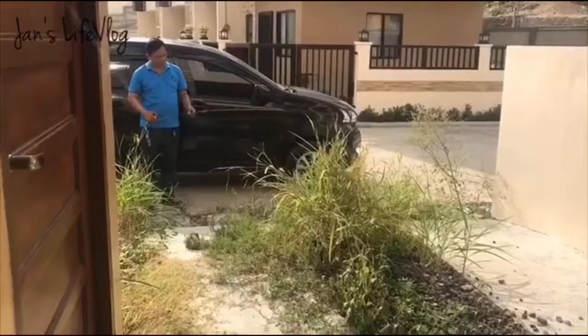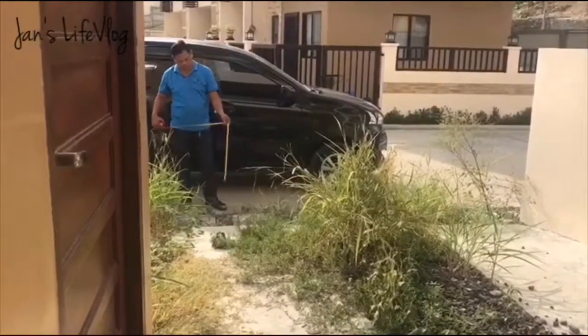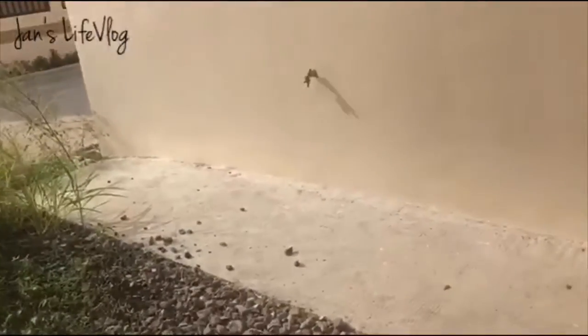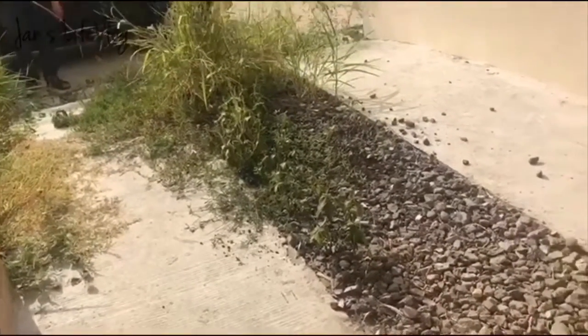That's my husband — he's measuring the area for the gate. This will be the parking area and we're planning to cement it.